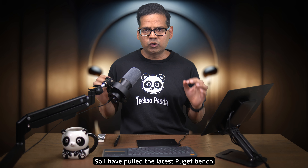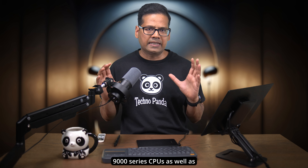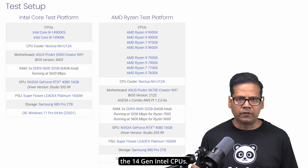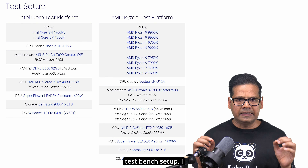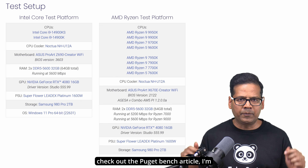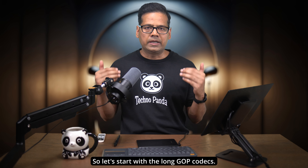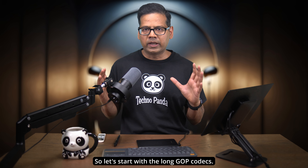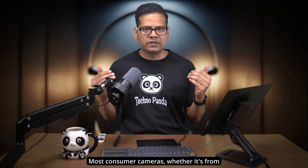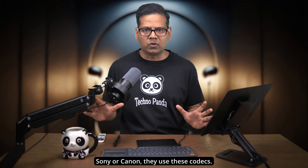I've pulled the latest Puget Bench scores for both Ryzen 9000 series CPUs as well as the 14th gen Intel CPUs. If you are interested in the detailed test bench setup, I'd recommend checking out the Puget Bench article — I'm going to link it in the video description below. So let's start with the long GOP codecs — I'm talking about compressed codecs like H.264 and HEVC. Most consumer cameras, whether from Sony or Canon, use these codecs.